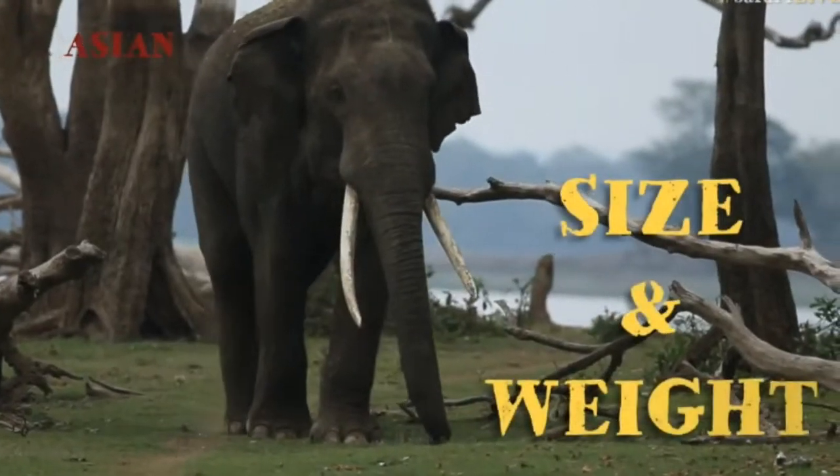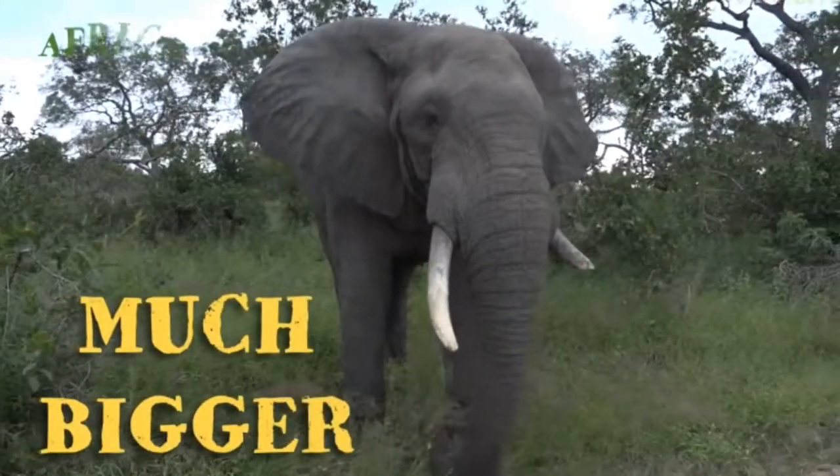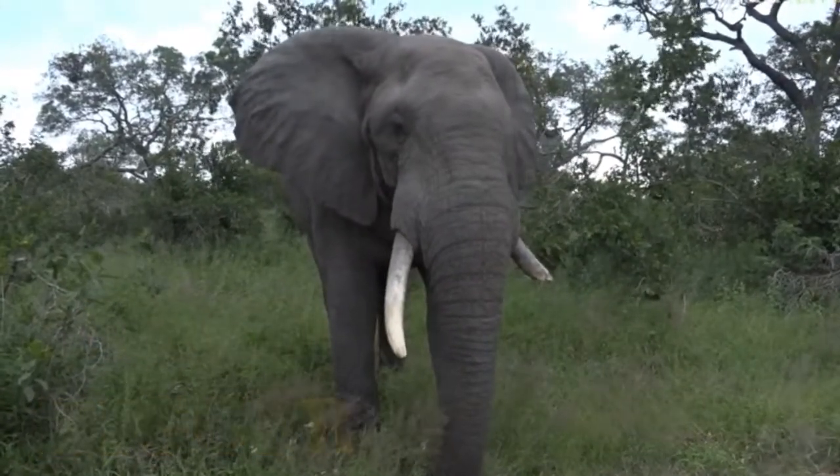My name is Haresh de Souza and I'm here all the way from Sri Lanka. We've seen some remarkable differences — of course, size and weight is the first thing you notice. The African elephant is much bigger than the Asian elephant.